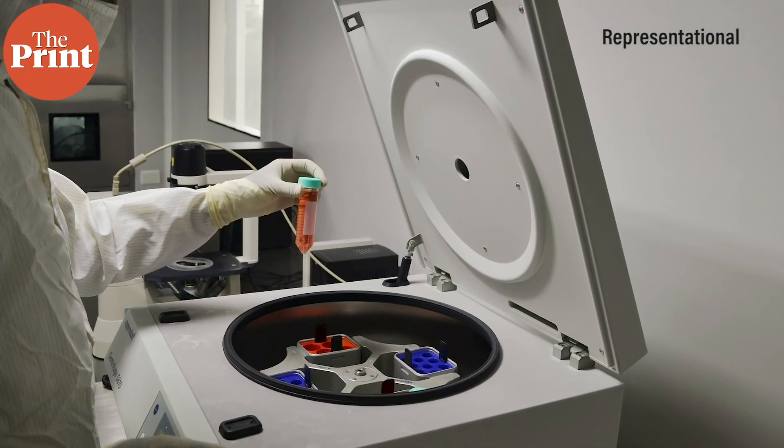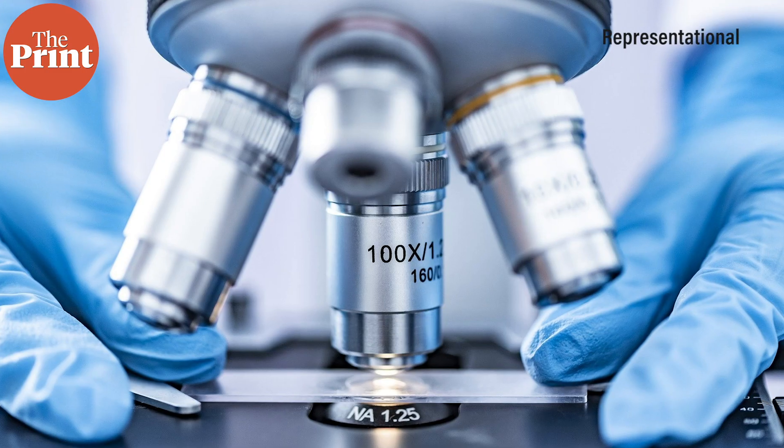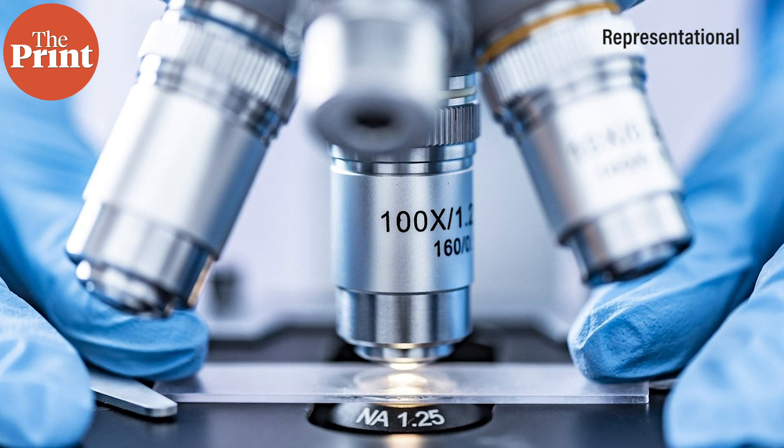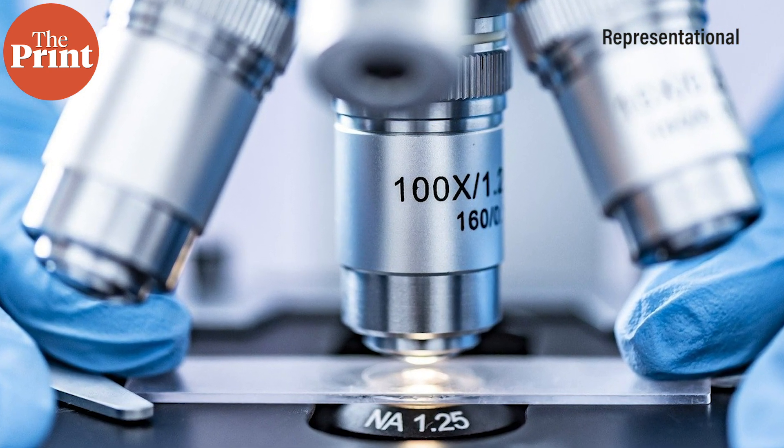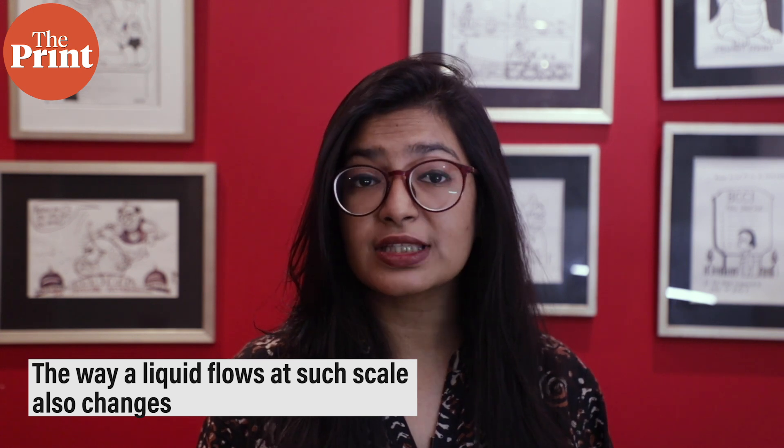According to the team, these sensors can replace invasive blood tests by monitoring health. The underlying principle of the device is microfluidics, which basically involves manipulating fluids at a very small scale. At the microscopic scale, the property of surface tension begins to dominate, and the way a liquid flows at such scale also changes — these properties are used by scientists to develop new devices.